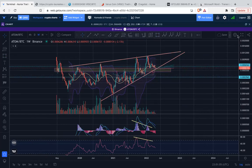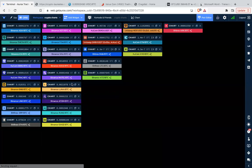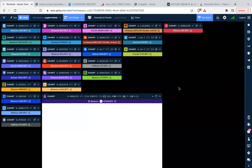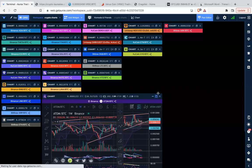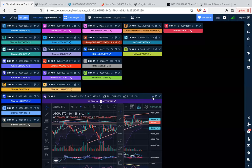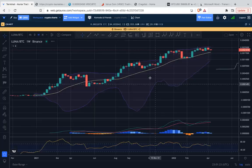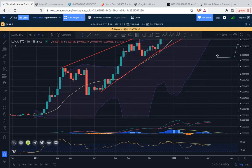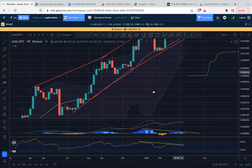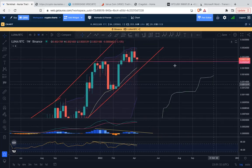We already broke below the 20-week moving average a couple of weeks ago — we watched that play out in previous videos. It's a good learning opportunity: we had this previous resistance zone now acting as support, and the wick on the current weekly candle is testing that level but has so far bounced away from it.